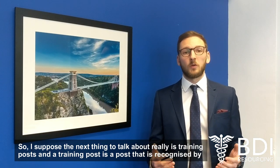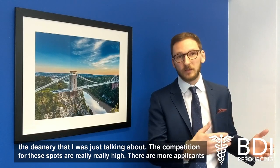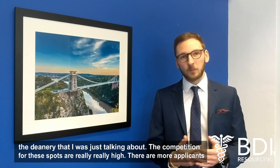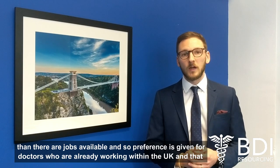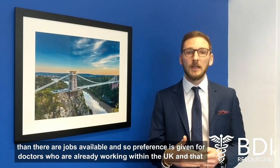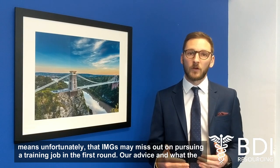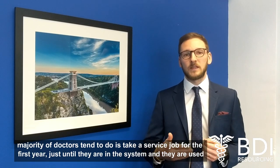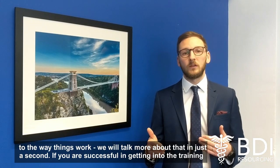The next thing to talk about is training posts. A training post is a post that is recognised by the deanery. Competition for these spots is really, really high — there are more applicants than there are jobs available, and so preference is given for doctors who are already working within the UK. That means unfortunately that IMGs may miss out on pursuing a training job in the first round. Our advice, and what the majority of doctors tend to do, is to take a service job for the first year, just until they're in the system and they're used to the way that things work.